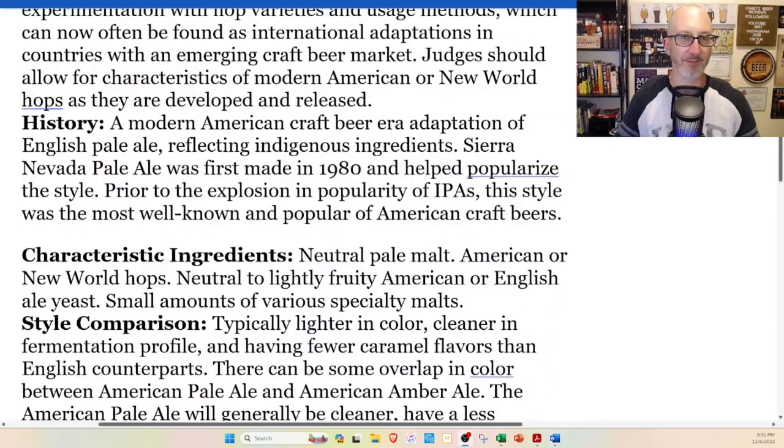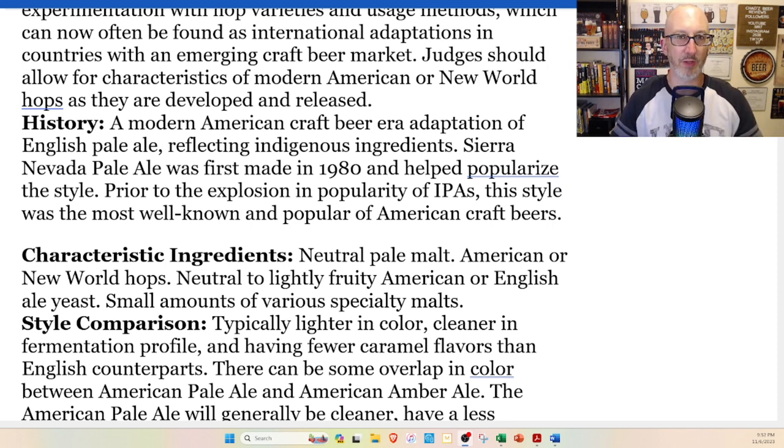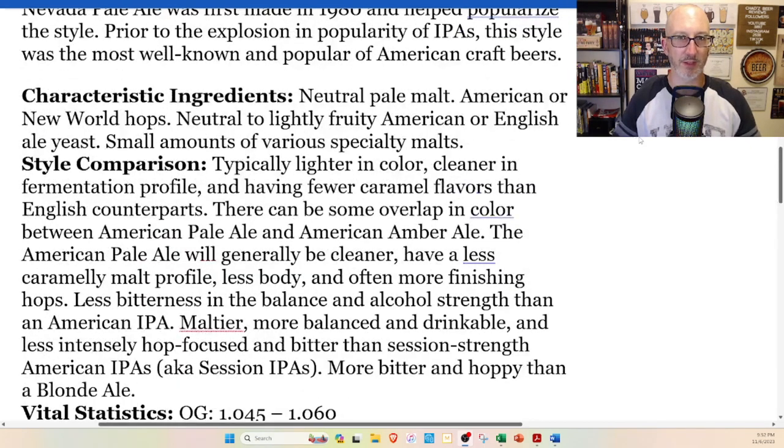Modern American craft beer era adaptation of English pale ale — which is funny, there's no style actually called English pale ale — reflecting indigenous ingredients here in Nevada. Pale ale was first made in 1980 and helped popularize the style. Part of the explosion of popularity of IPAs, this style was the most well-known and popular American craft beer.